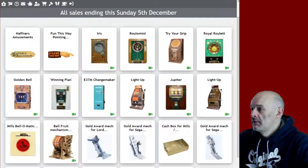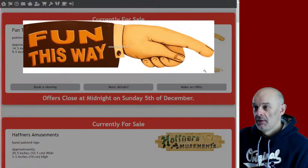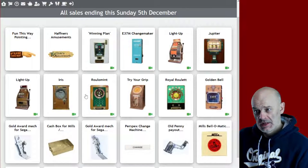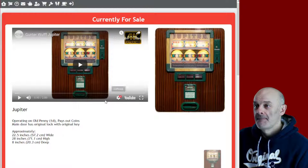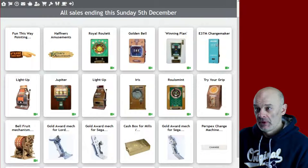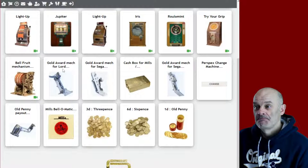Right, back over to the website. This is what's finishing this week - we've got a couple of signs, one of these was painted by yours truly, time to paint such things - so that one will go to a good home. And then there's about ten machines, including the very red Jupiter which people seem to be quite liking - it's a fun machine to play, I quite like it. The Iris needs a bit of restoration but it's a nice machine or will be. Some Gold Awards for Segas - various different Segas, so the Lord Sega, the Sega Light Up, and wherever the other one is.